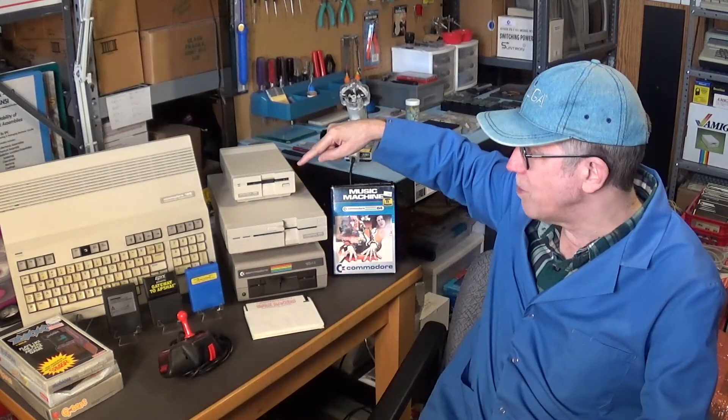Now the pictures in the Craigslist ad were very crappy — not really good pictures. I couldn't really see everything that was there. The main thing I was after, the main reason why I was willing to pay $300 for the whole lot, was this rare 1581 disk drive.